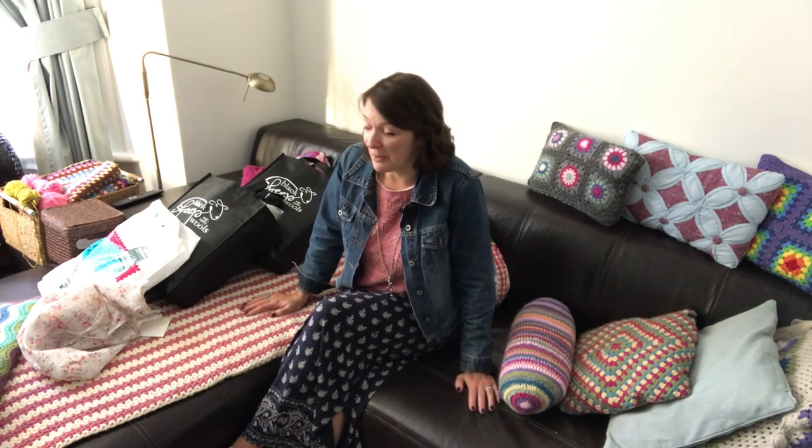I do other crafts as well and sometimes they get the better of me and I need to do something else besides crochet. Once in a while I have a day just sewing or an evening doing something different — when I need to make curtains or a cushion cover I do that sewing as well. So I got some various things for those crafts.